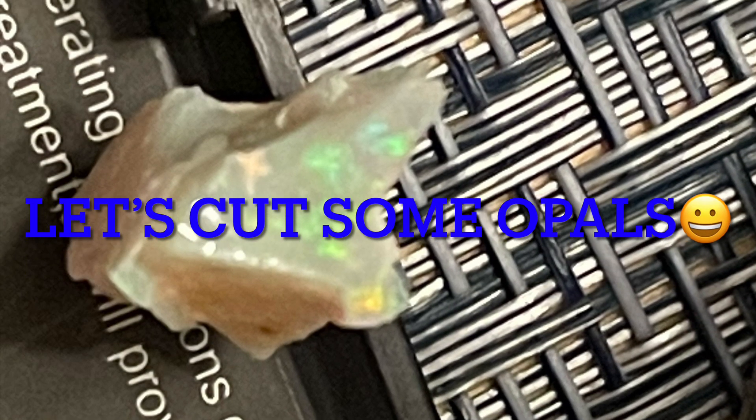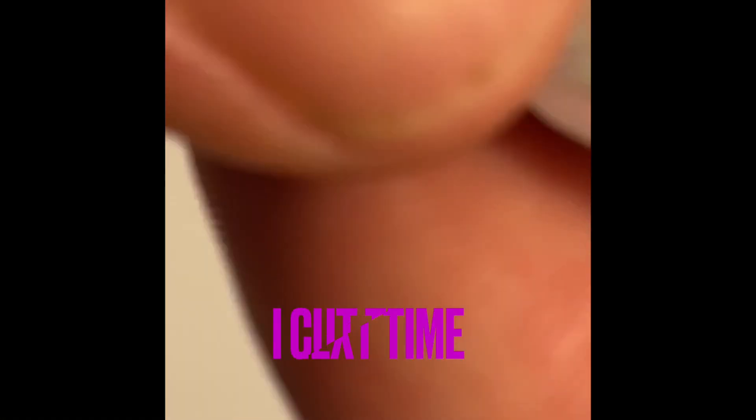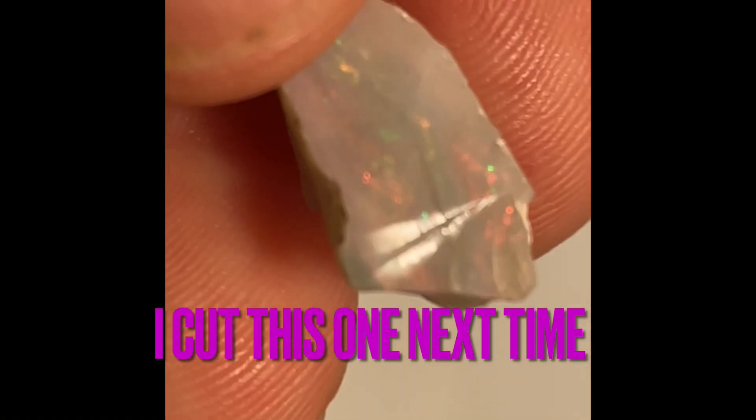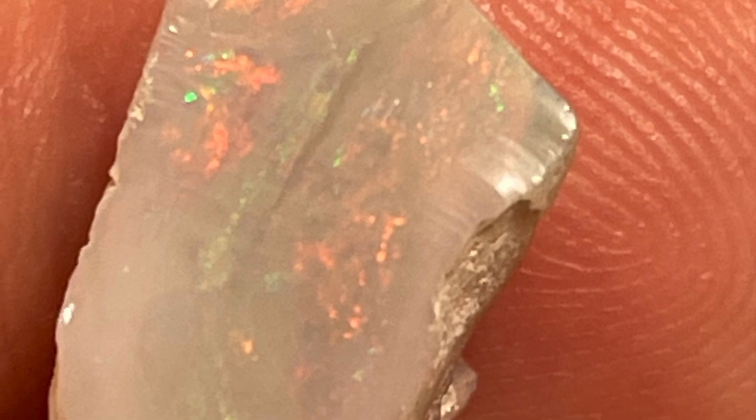Hey, what's up everybody, just got some opals here, let's cut some. This one here is from Lightning Ridge, dark gray base opal — cut this on the next video. This looks like it's gonna be an awesome piece, but stay tuned for the one I'm cutting today.